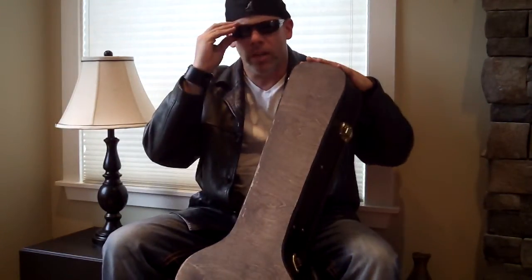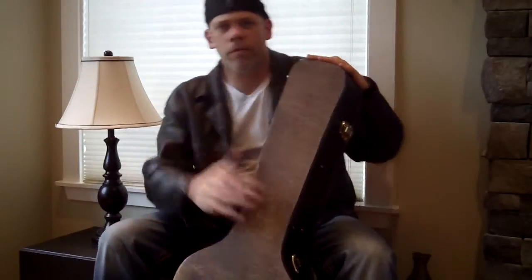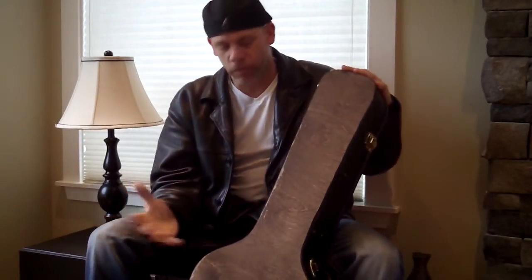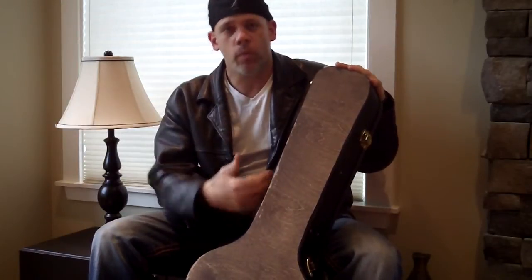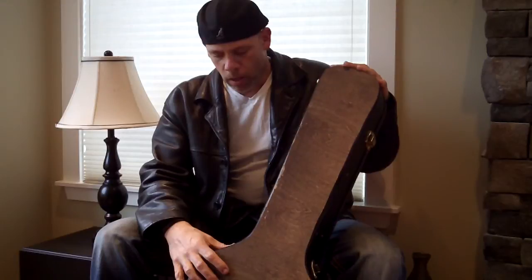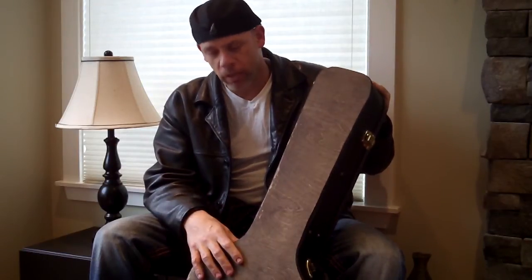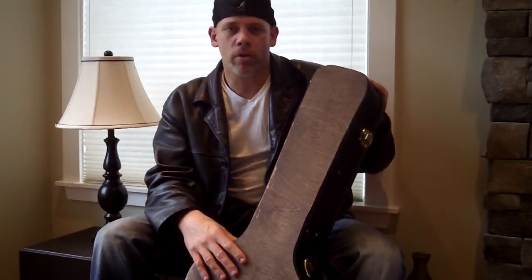Hey guys, what we have for you today is the world's first percussive guitar case that we call the Beat Case. This case is very innovative — it's a brand new patent. We have three or four different United States provisional patents filed currently on this, and we want to show you a few prototypes and concepts today.